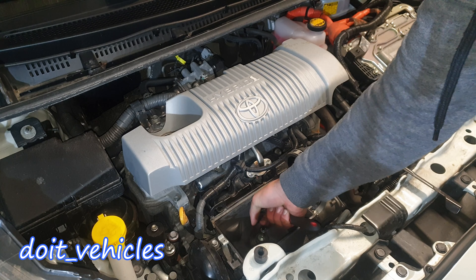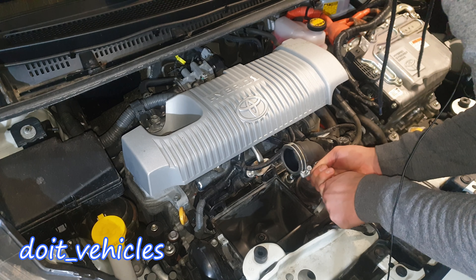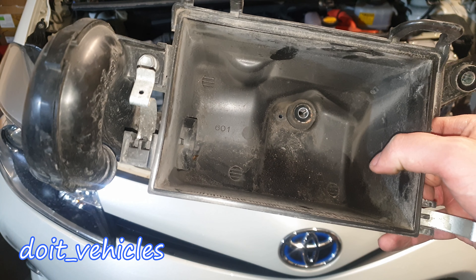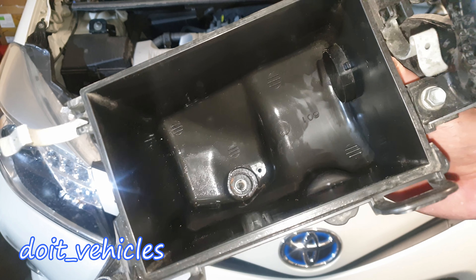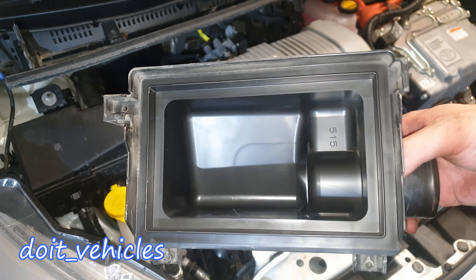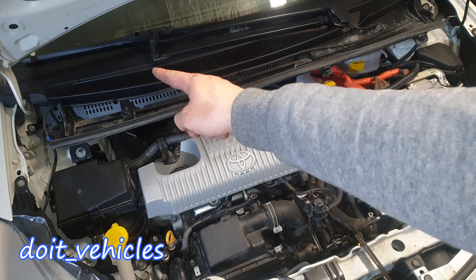And let's make it from this to this — a lot cleaner housing, which will make the filter last a little bit longer. This side is clean, so we're done with this one.